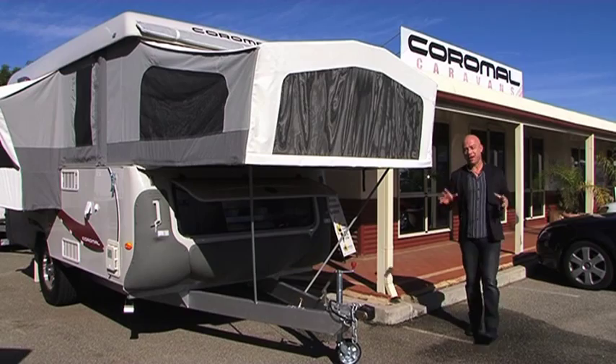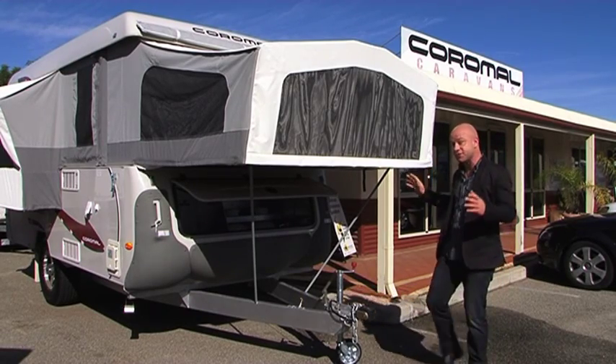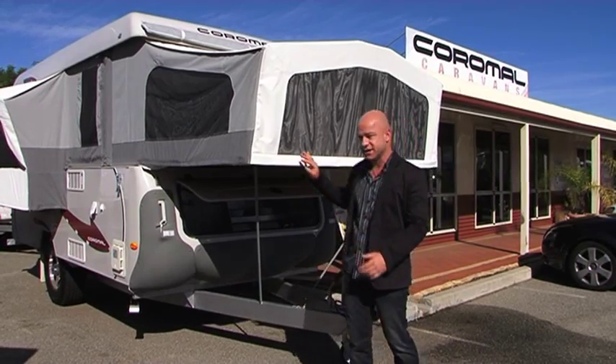The great thing about Coromel is there are so many different vans available to better suit your family, your needs, your budget and of course your destination.